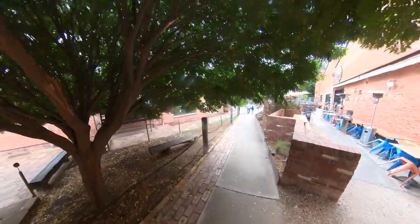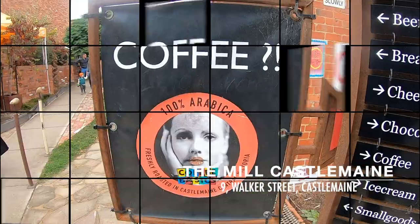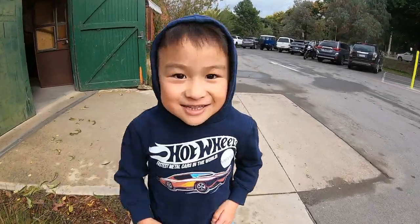We started our trip at the Mill of Castlemaine. This mill was started as the Castlemaine Woolen Mill in 1875, finishing as Victoria Carpets in 2013. It then transformed into a place for food and artistic manufacturing.